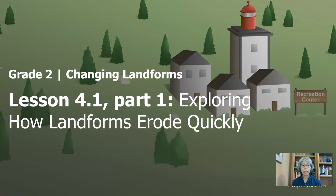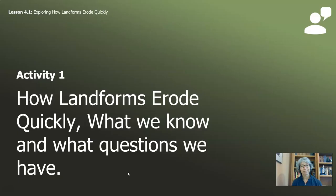We are working on the last chapter of changing landforms for second grade. We're looking at exploring how landforms erode quickly. This video has two activities and we will first start off with what we know and what questions we have about landforms eroding quickly.